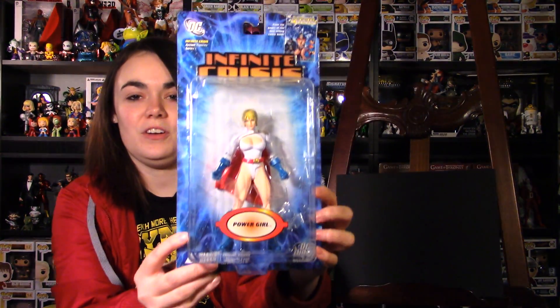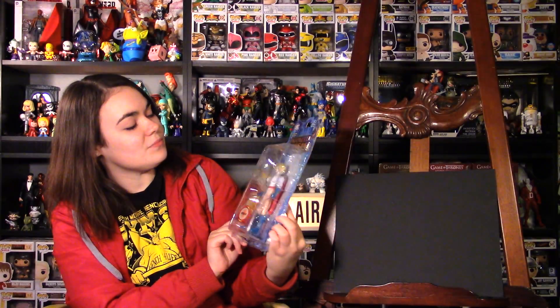Next, also from Infinite Crisis, is Power Girl — I love me some Power Girl. I had to get her when I saw her.